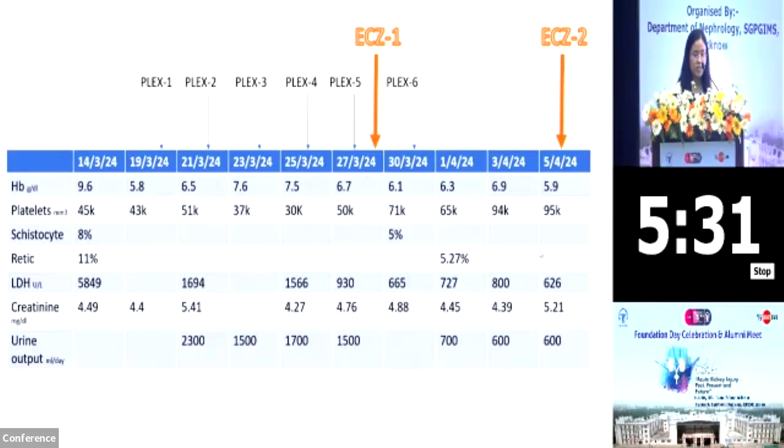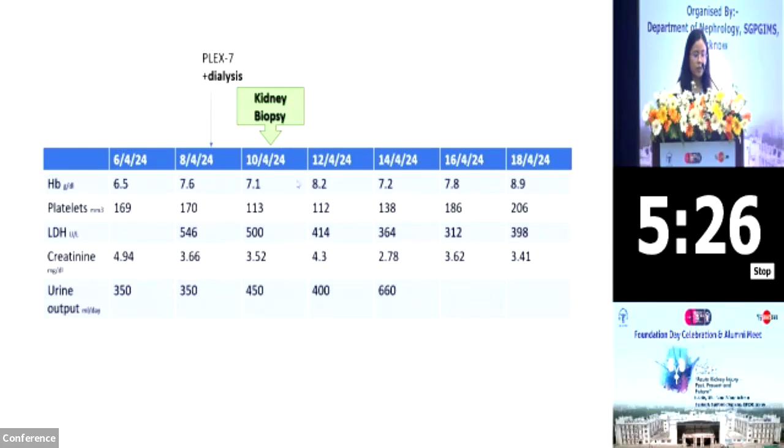She was given a second dose of Eculizumab on 5th of April 2024. Following this, by 8th of April, she had a falling urine output with only 350 ml urine in 24 hours with features of volume overload. She required the 7th session of PLEX along with hemodialysis on 8th of April. In view of non-recovering renal function and suspected acute cortical necrosis, we did a kidney biopsy on 10th of April 2024.